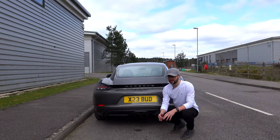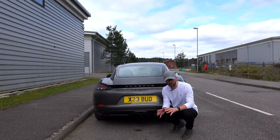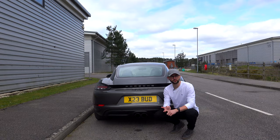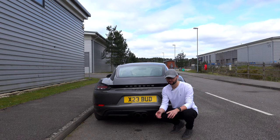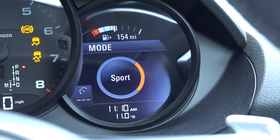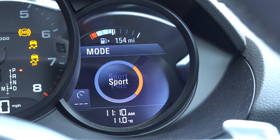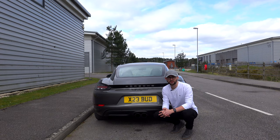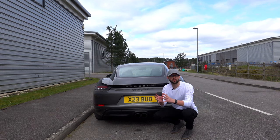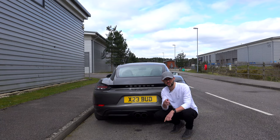Before we go for a drive, let's start with a start-up. This car has three different modes and it does make different sounds. You've got normal mode, which is the quietest and apparently the most economical — I never use it. There's sport mode, which is the loudest, and that's where I spend all my time. Then there's sport plus, which is not the loudest but makes the car the most sporty. There's also individual where you can set the car up yourself, but I never use that. So let's do start-up in normal, sport, and sport plus and see what you think.